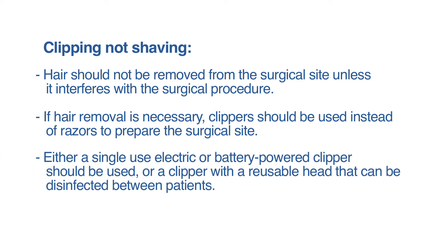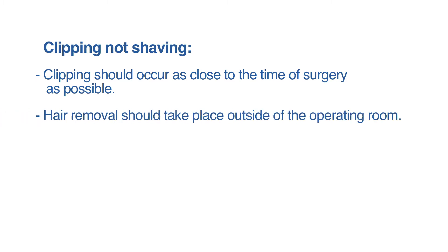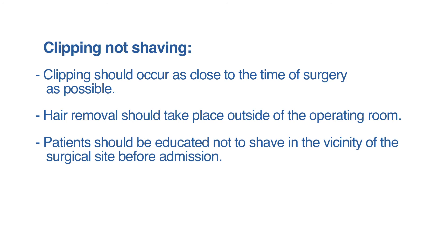Either a single-use electric or battery-powered clipper should be used, or a clipper with a reusable head that can be disinfected between patients. Clipping should occur as close to the time of surgery as possible. Hair removal should take place outside of the operating room.